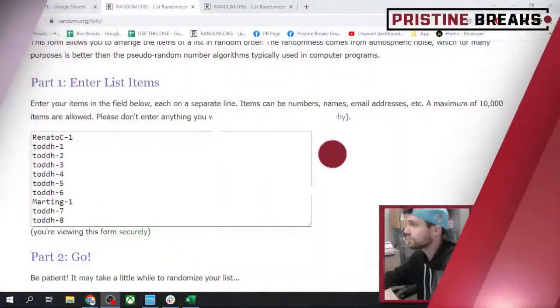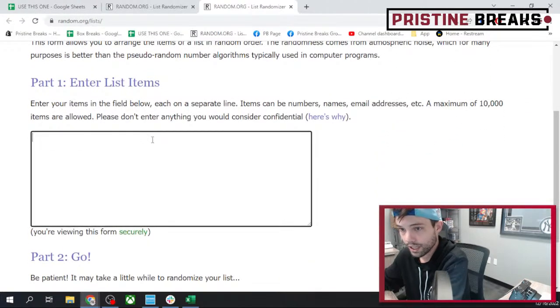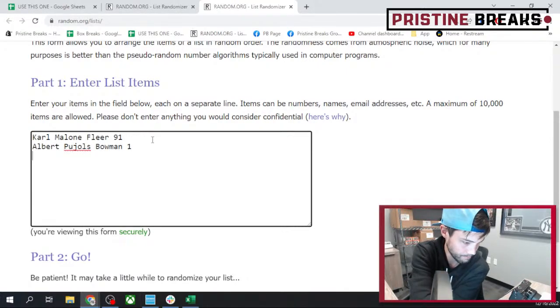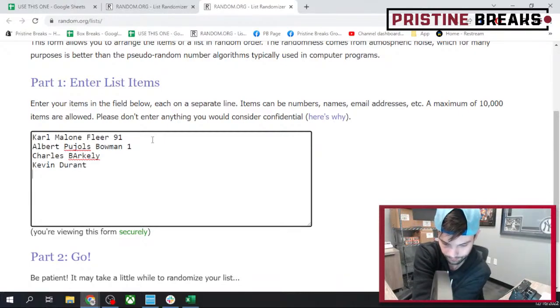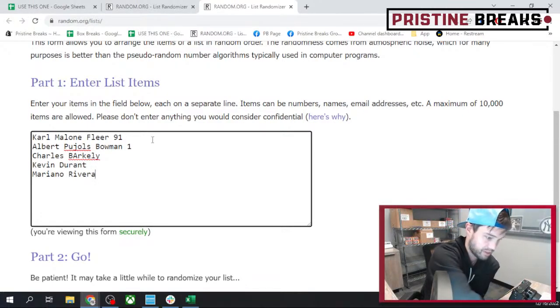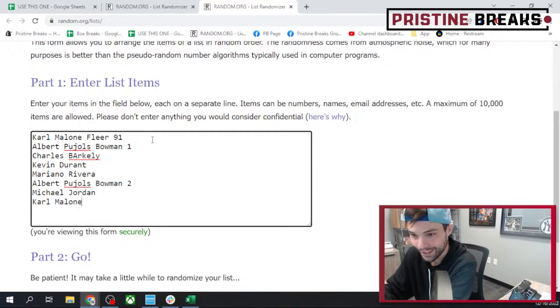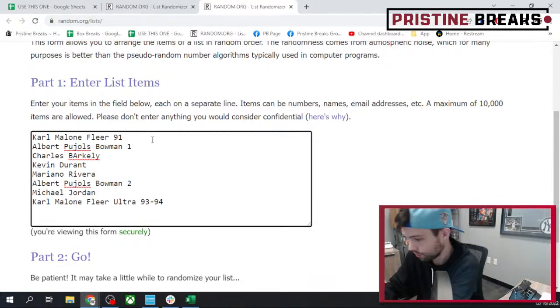We got your 10 spots right here — this is the order in which you purchased, so we're gonna hit this list three times after we get everything typed in. Give me just a second. Scroll down here — Carl Malone, and that was the Fleer '91 card that last one we got there. Albert Pujols, a Bowman one since we got two of them. Why am I getting PlayStation notifications? That's weird. Pujols Bowman two, some guy named Michael Jordan.